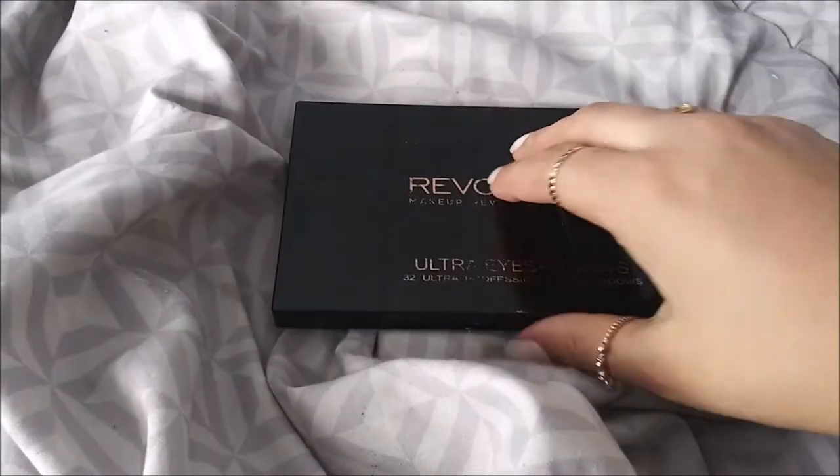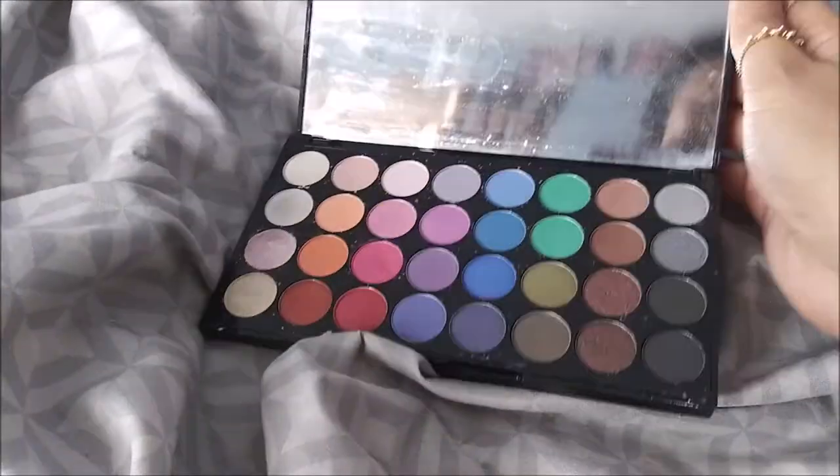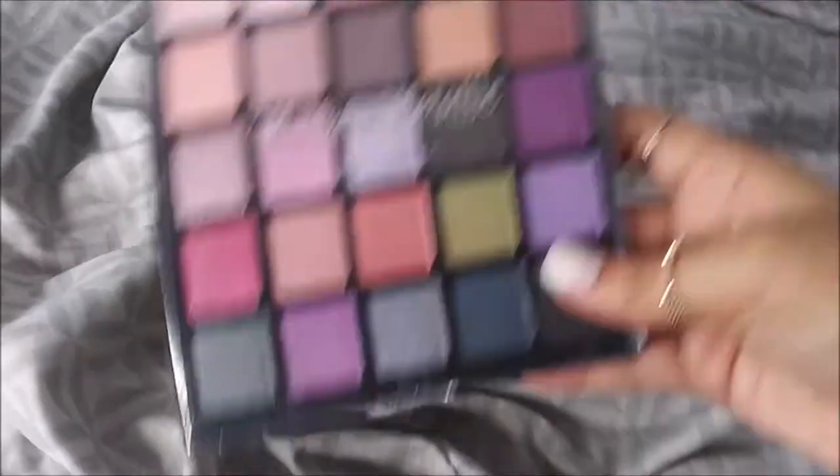This next palette is from the same friend that gave me the NYX Beauty School Dropout and the pink palette. This is a Revolution one in Mermaids Forever. I actually never even used it yet. One did break, but the rest of them are perfectly fine.